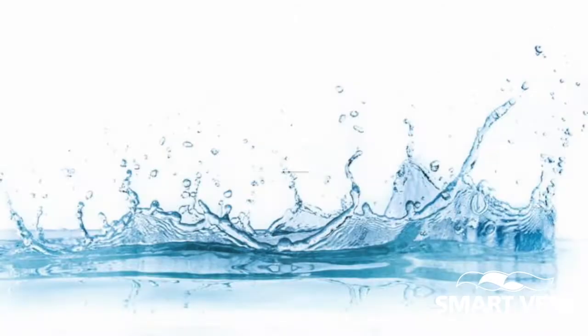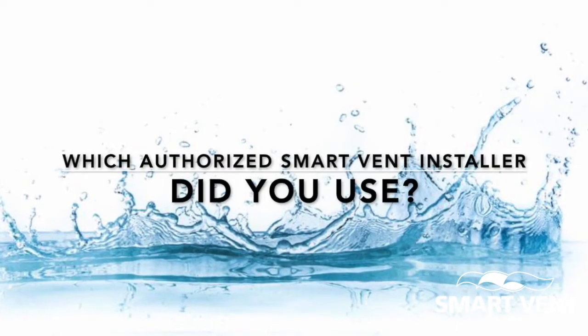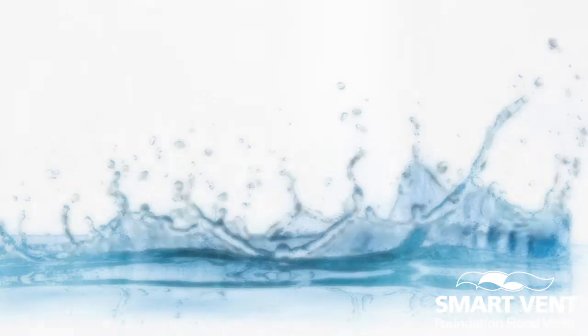Three under the crawl space and two in the garage. The company used was Dry Guys — they're a company that's pretty well known in the area for doing this kind of work and basement work.